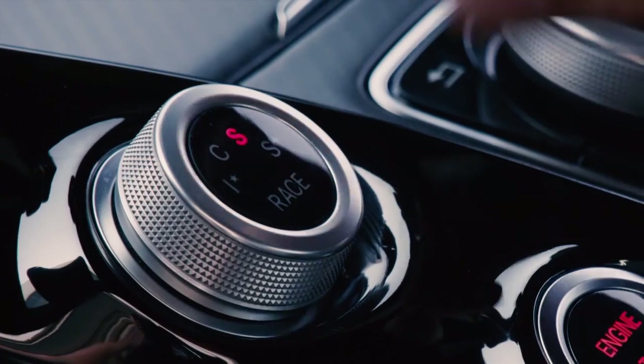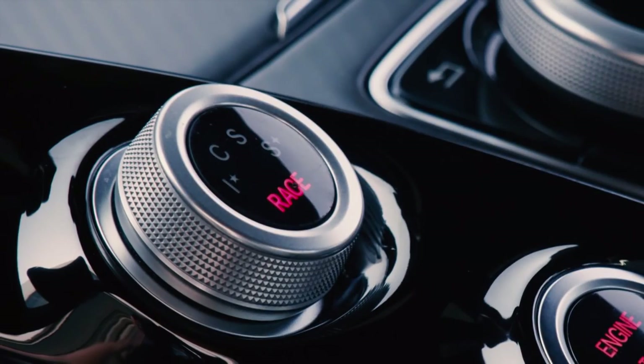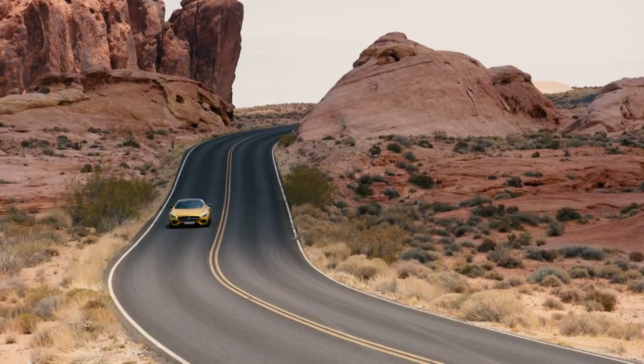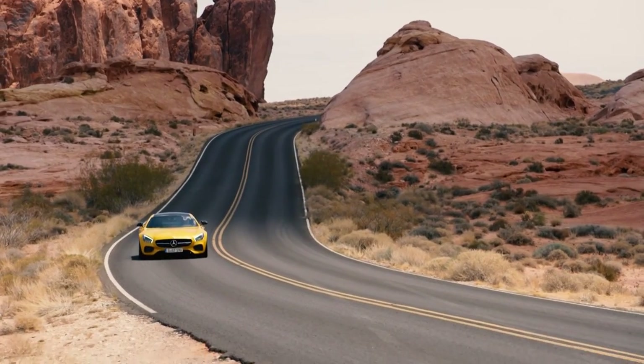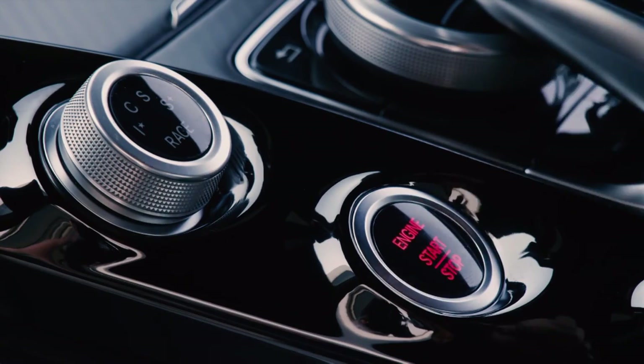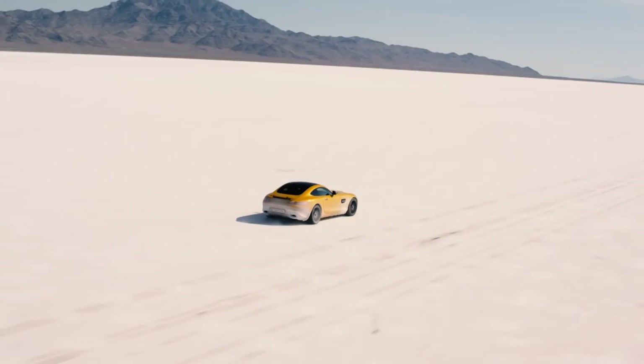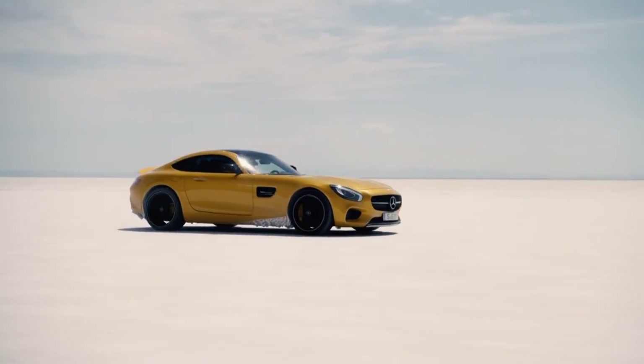The car offers different drive modes from Comfort to Sport, Sport Plus, and Race. If you want, you can have an individual program setup as well. Even in Comfort, this car is already a sports car. If you use Sport or Sport Plus you really wake up the beast, and then if you drive in Race you're really on your own — everything that may help you stay on the road will be off. I would suggest only do this on a racetrack.